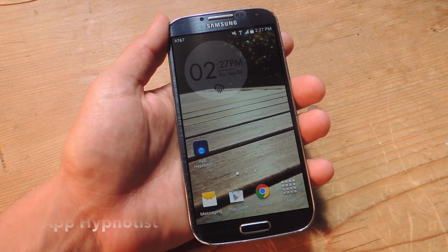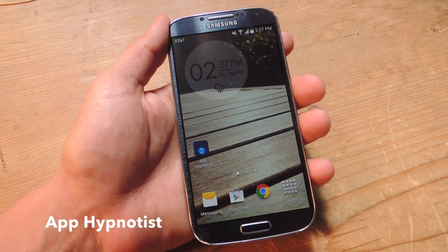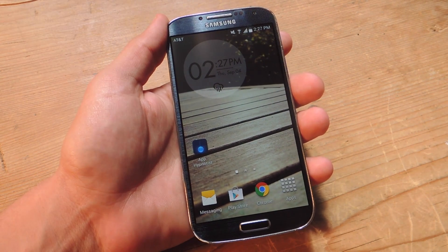So with the free application called App Hypnotist, we'll be able to actually stop these apps from functioning in the background.